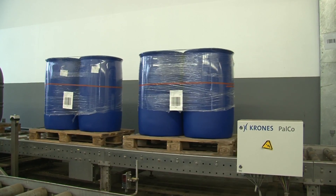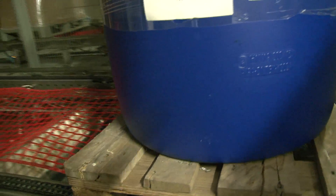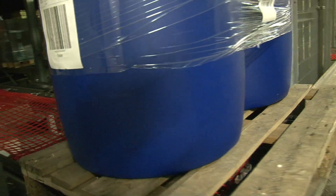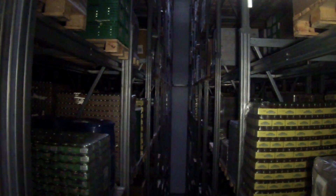The German company Crones supplied this system along with the management software to operate the entire automated warehouse. When ingredients are needed in production, the software alerts the automated handling cranes to retrieve pallets holding these precise ingredients.